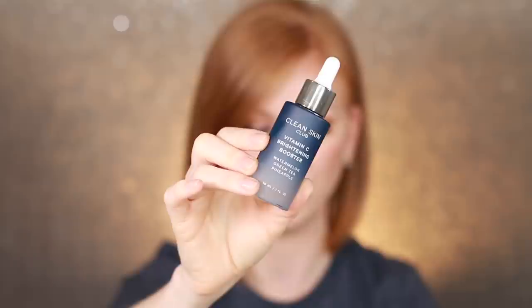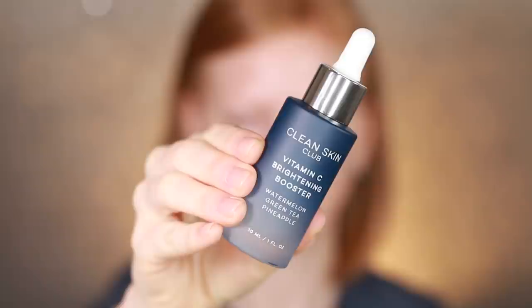The first item in the box is by Clean Skin Club — this is the Vitamin C Brightening Booster, which retails for $49.95. It's a powerful mix of pineapple, watermelon, and green tea extracts to create the ultimate all-in-one serum. I have been using this — I have about 800 serums, I'm serum-crazy. As a lady of a certain age, vitamin C is very vital in my skincare.